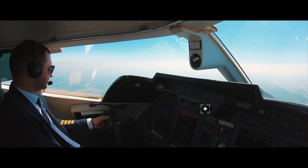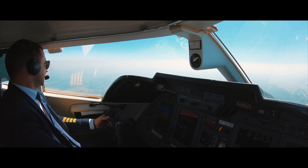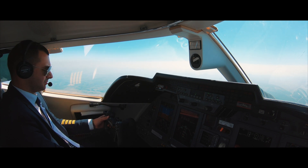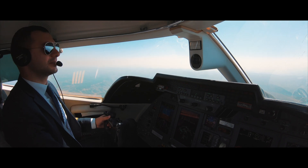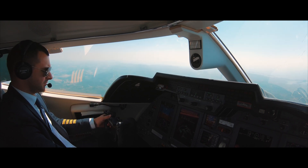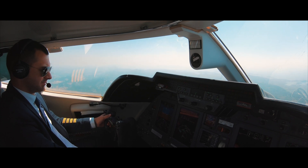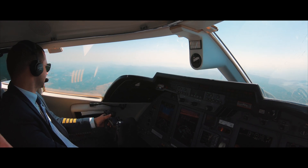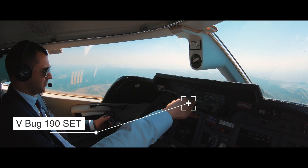ATC: Approach, 1,000 feet, AMXV Zulu. The nature in Croatia is very nice. V-bug 190, please. V-bug 190 set.